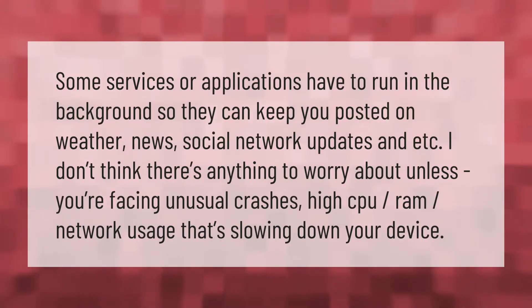Some services or applications have to run in the background so they can keep you posted on weather, news, social network updates, and so on. There's nothing to worry about unless you're facing unusual crashes, high CPU, RAM, or network usage that's slowing down your device.